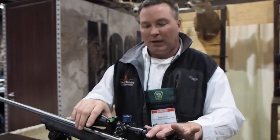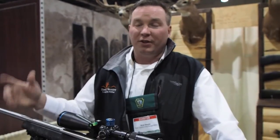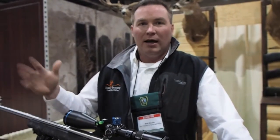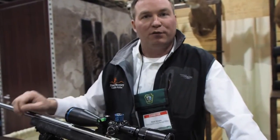This turret and scope comes from Huskamaw, which is Best of the West — they have a booth behind us here and they're the ones that supply the scopes and the turrets. But we can also do it with Night Force, Zeiss, Nikon, and a ton of different scopes. So if you have something you really want to get done, just let us know and we can probably do it for you.